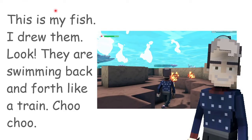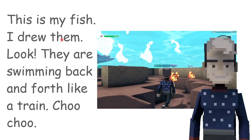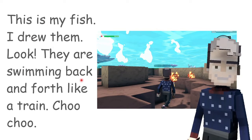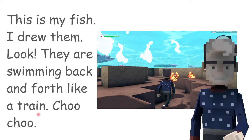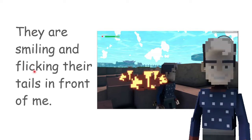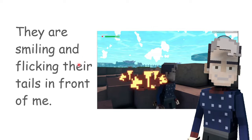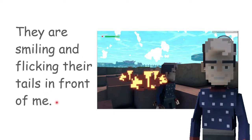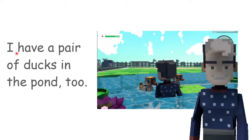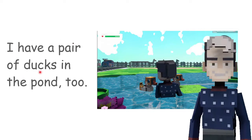This is my feet. Look, they are swimming back and forth like a train. Toot toot. They are smiling and sparkling their tails in front of me. I have a pair of stars in the pond too.